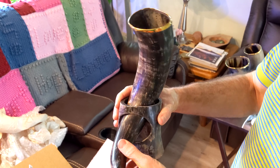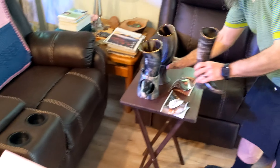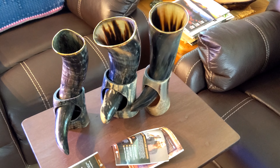And then the little guy - this one I would think is probably closer to the 10 to 12 ounce size. Looks like that's what we ended up with: all natural looking horns.